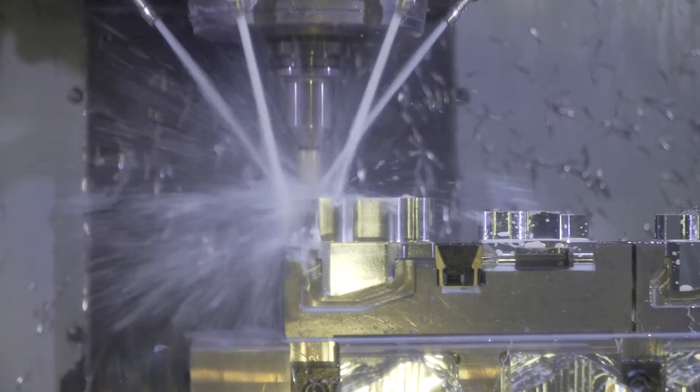The flexibility of the Haas machines has allowed us to bring in other jobs. We're currently running this interesting aluminum bracket, which has several complex features, but by doing it on the indexer in a DT1, we can do it in just two operations.